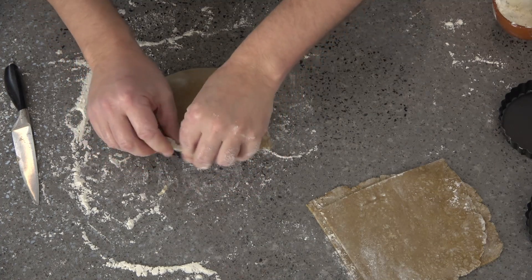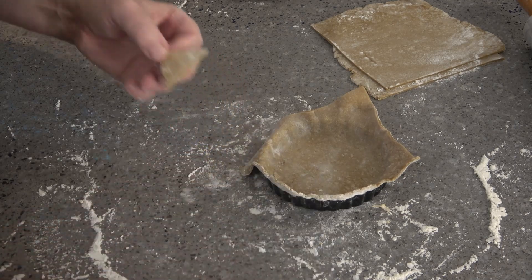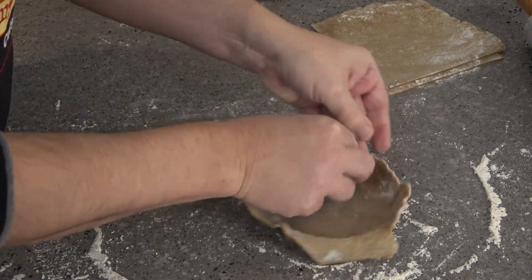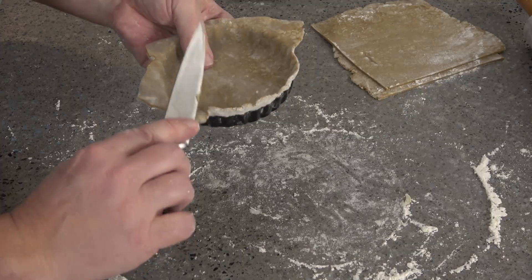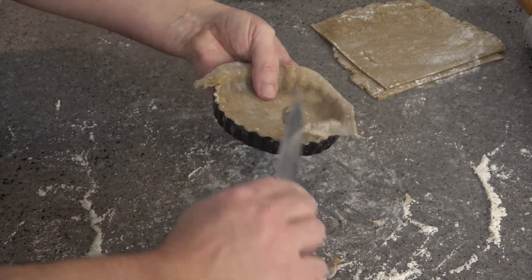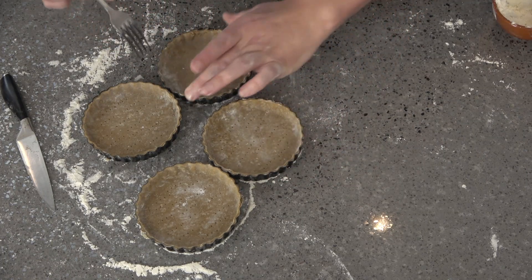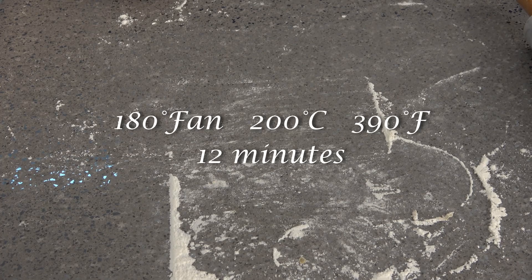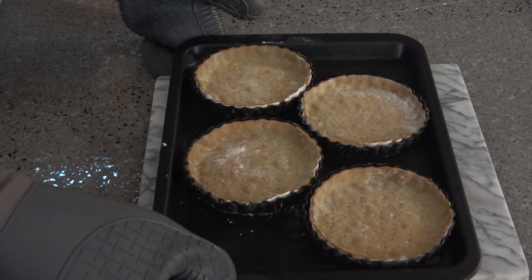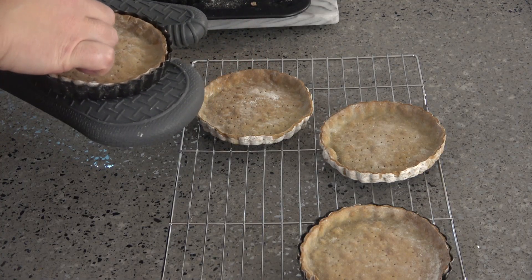I find this dough easy to work with. It doesn't usually tear even when this thin, so I don't have any problems lining the tart tins. One little tip: you can use a small piece of spare dough to press the rolled pastry right into the tin. Using a sharp knife I trim off the excess pastry. I prick the base of each of the pastry cases, as this prevents the dough from rising up too much in the oven. They go into the centre of my fan oven at 180 degrees — that's 200 Celsius in a non-fan, or 390 Fahrenheit — for 12 minutes.